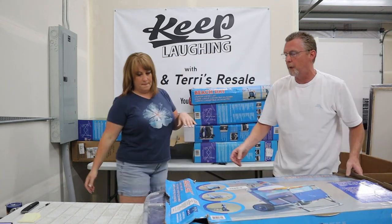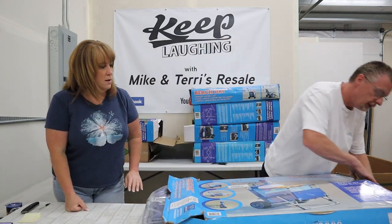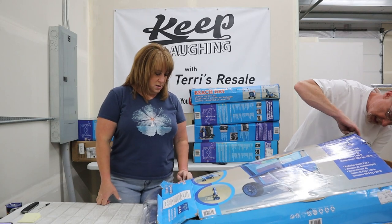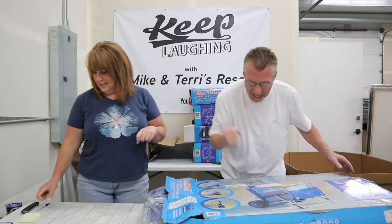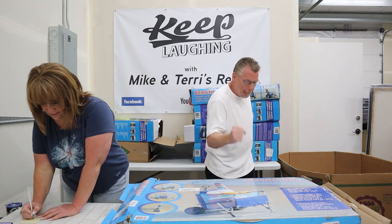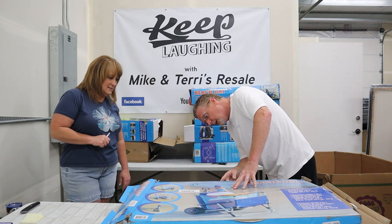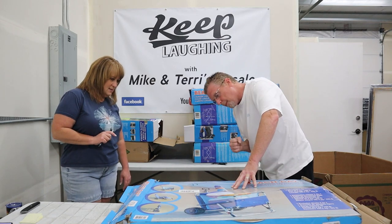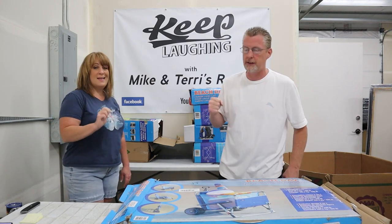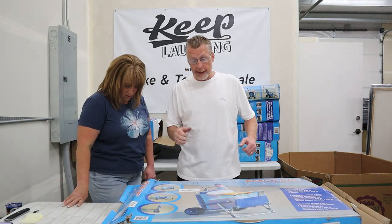Here's another one guys — both ends of the box are open. Sealed. Factory sealed. Boom! Just a smashed box, guys. Those are going to be good sellers here.